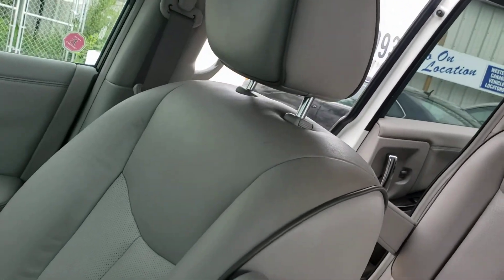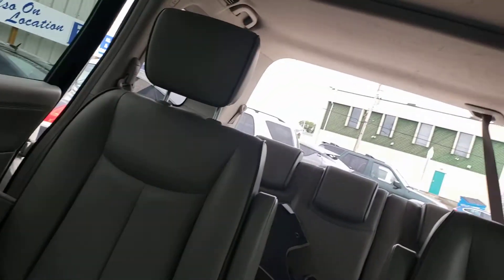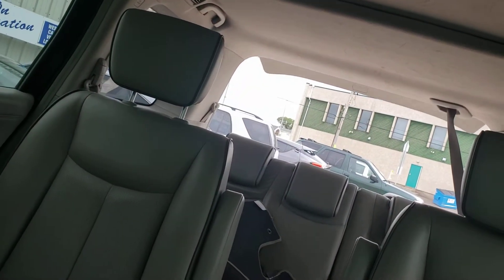You can see these doors open and close quite smoothly, and you can also see the back tailgate close quite smoothly.